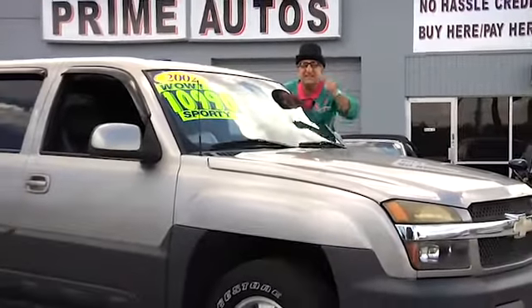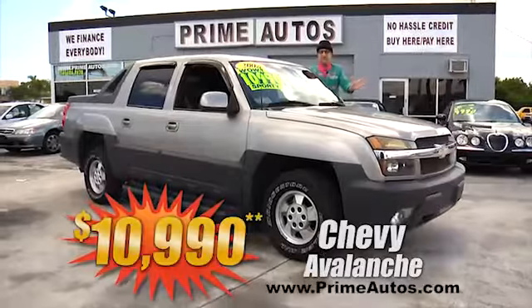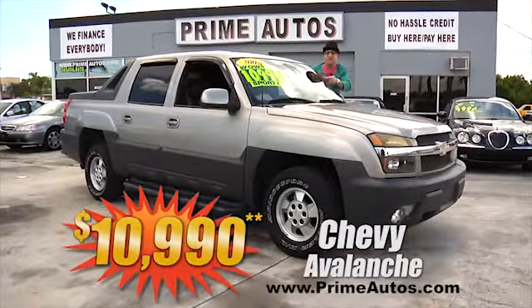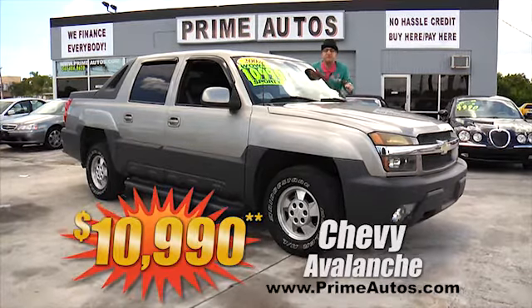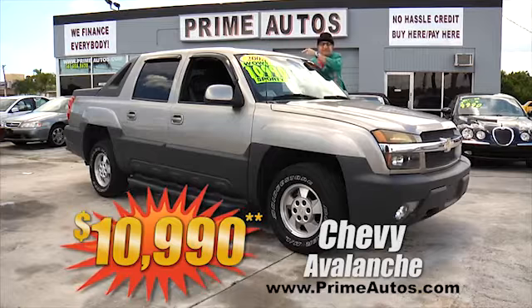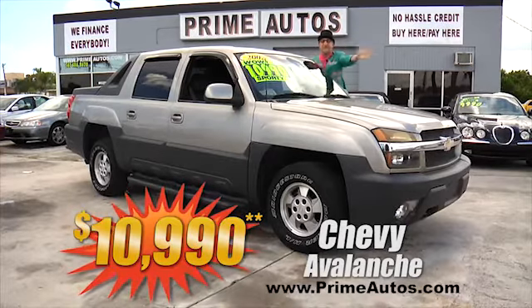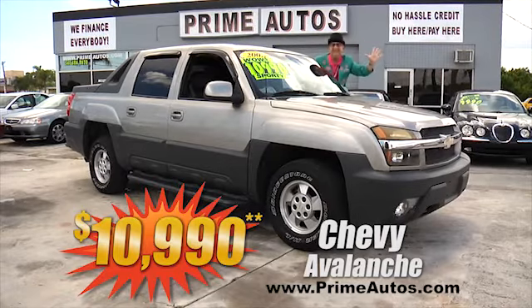Take a look at this awesome Chevy Avalanche Sport Utility Truck. This baby is loaded with luxurious leather interior, custom touch screen CD stereo system, running boards, alloys, all the extras, and even a power moonroof. It's only at Prime Motors, and it's only $10,990.